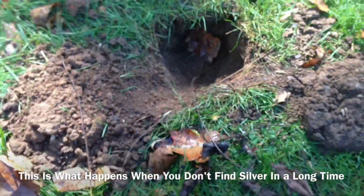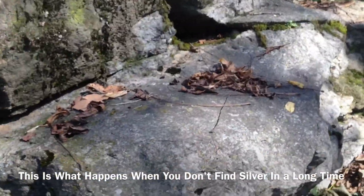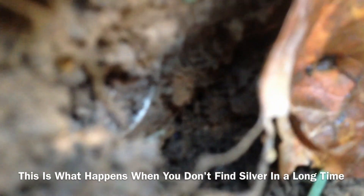I just dug this hole. It was a real strong signal. I'm right next to this huge rock — perfect place to sit on right here. I dug down a bit and there were signals all over the place. I'm trying to get the camera down in here — you can see the little line right there.